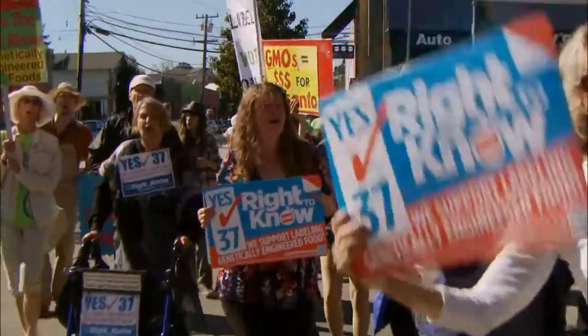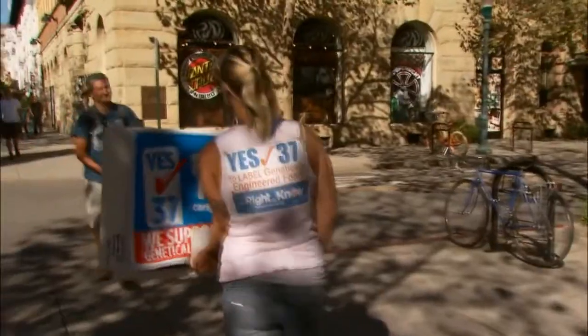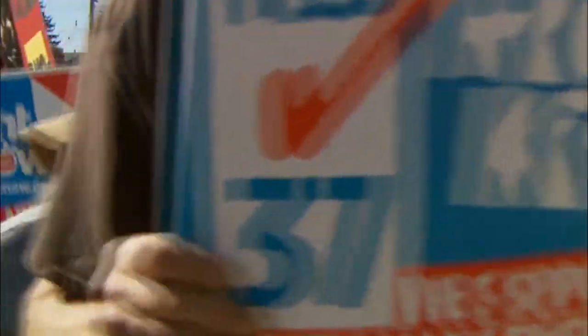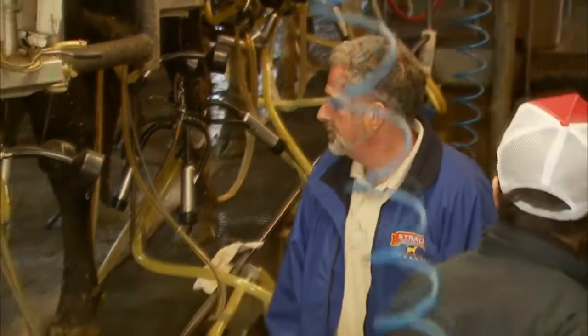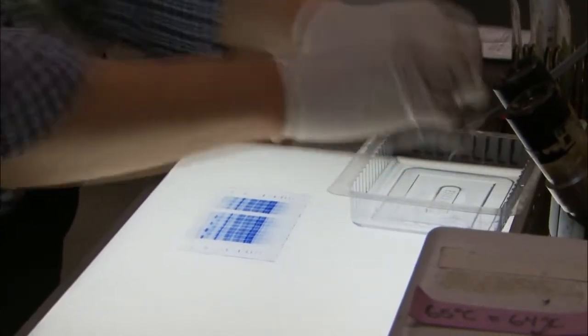Despite the defeat of Proposition 37, a majority of Bay Area voters supported the measure, and many are still leading the charge. West Marin organic dairy farmer Albert Strauss was a spokesperson for Prop 37, and he supports a similar initiative that Washington State will vote on this November. There are solutions out there that don't need genetic modification. I don't feel that's natural. I don't feel that we know enough about it. I'm basically against it.